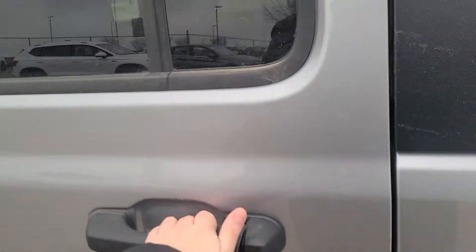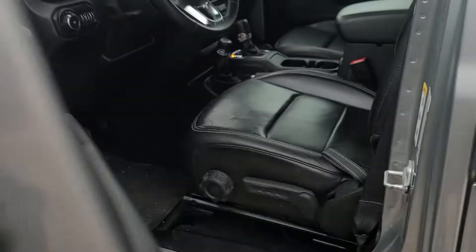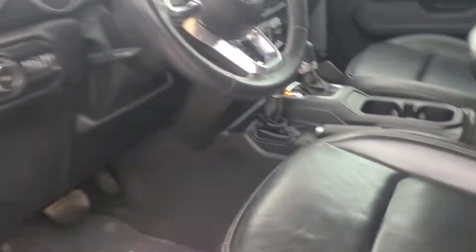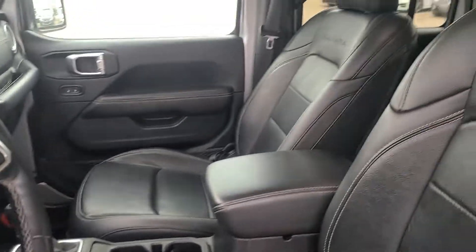There's also a good amount of leg room for the second row seats. It is full leather interior, which is beautiful and nice and easy to clean for all the mud that you're probably running around with. You do have a leather steering wheel, and heated seats and steering wheel come with this.